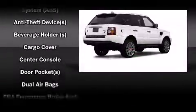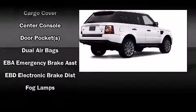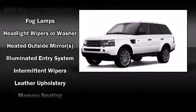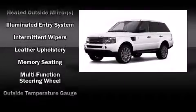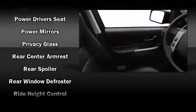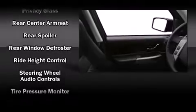Passenger security is always assured thanks to various safety features such as Brake Assist, a security system, and 4-wheel disc brakes with ABS. Safety and maximum capability are assured via self-leveling rear suspension, which maintains optimal driving geometry.